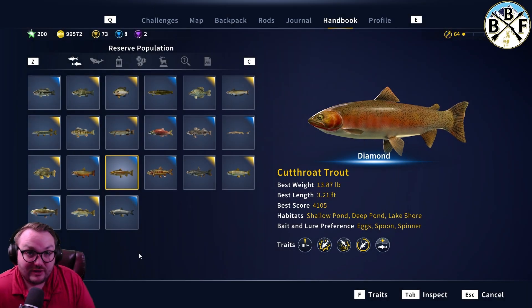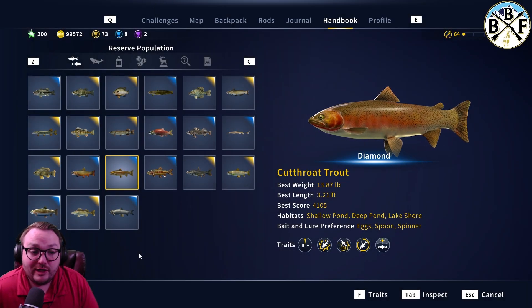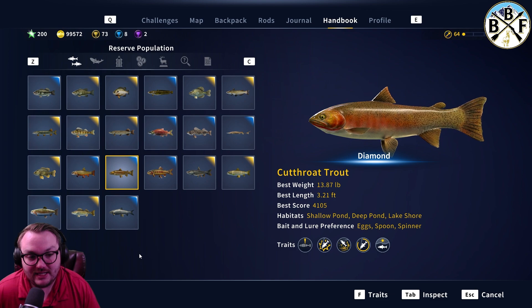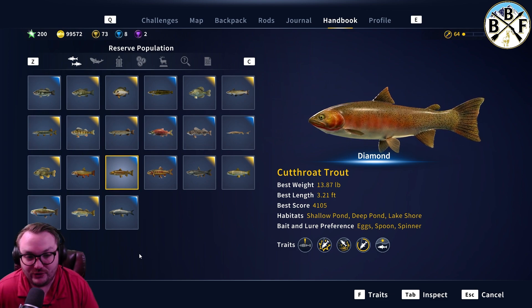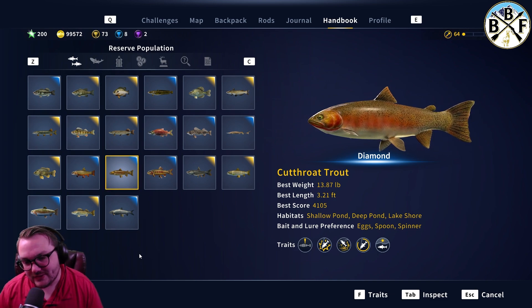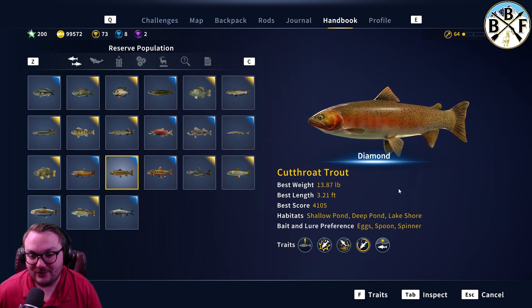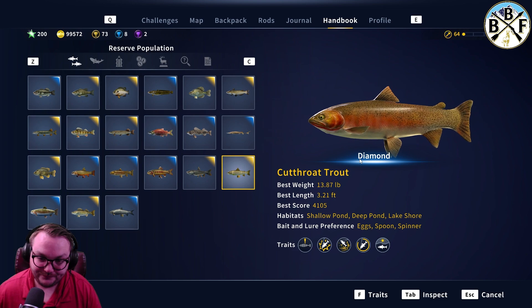Welcome back to another guide video. Today we're doing cutthroat trout, which are some of my favorites. The first diamond cutthroat trout I caught, I actually held the community record for the largest cutthroat caught for a little while — it's since been broken, but I was pretty proud of that. I'm in the record books for a little while. Diamond cutty: 13.87 pounds, shallow pond, deep pond, lake shore.